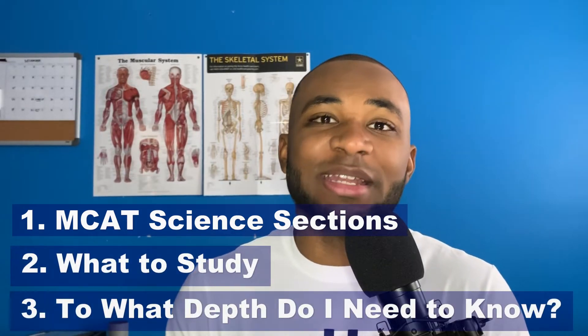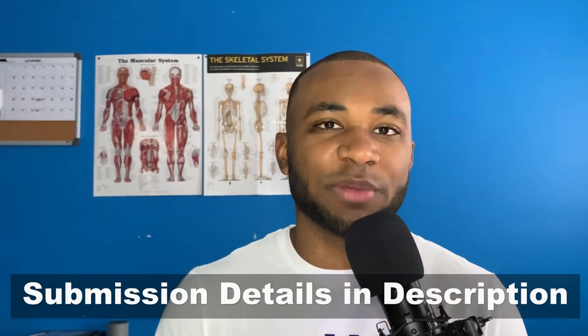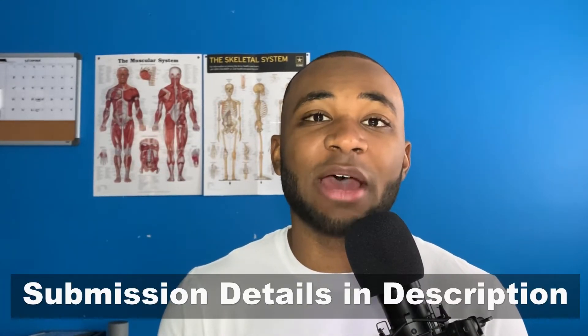If you're interested in submitting an email request to me, just check the description down below — I have all the instructions on how to do so. So she says here: 'I have never been that good at organic chemistry or physics, especially organic chemistry.'